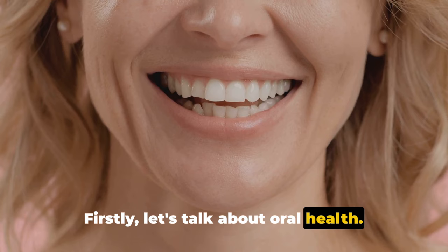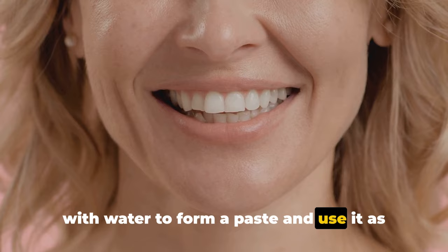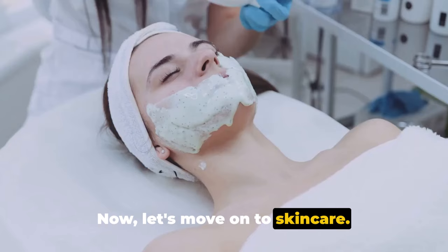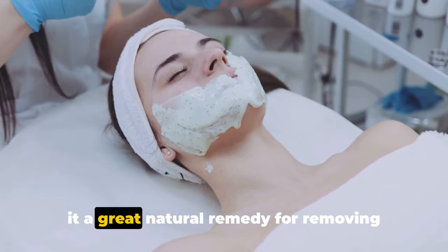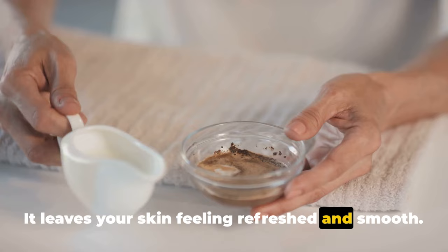It's true — its mild abrasive nature helps to remove stains from the surface of your teeth. Just mix a small amount of baking soda with water to form a paste, and use it as an alternative to your regular toothpaste once or twice a week. Remember, moderation is key: using it too often can wear down your enamel. Moving on to skin care, baking soda's exfoliating properties make it a great natural remedy for removing dead skin cells. Try making a simple face scrub by mixing three parts baking soda to one part water, gently massage it onto your face, then rinse — it leaves your skin feeling refreshed and smooth. However, if you have sensitive skin, it's always best to do a patch test first to avoid any unwanted reactions.